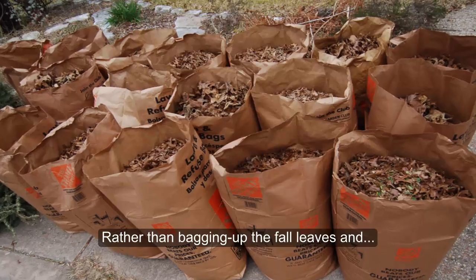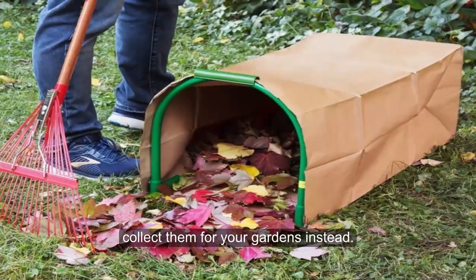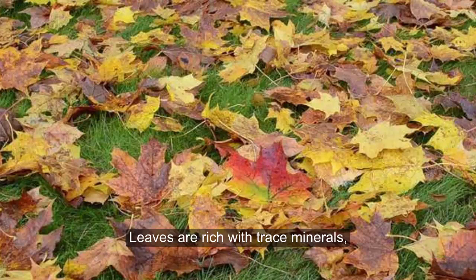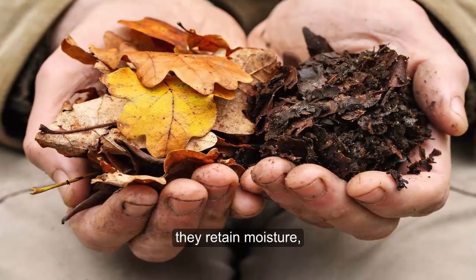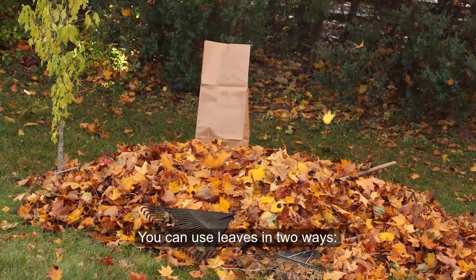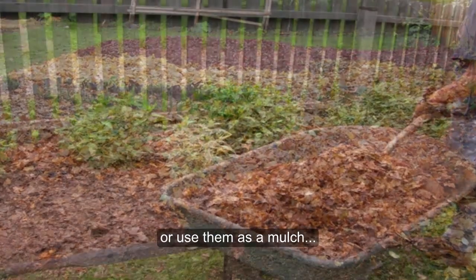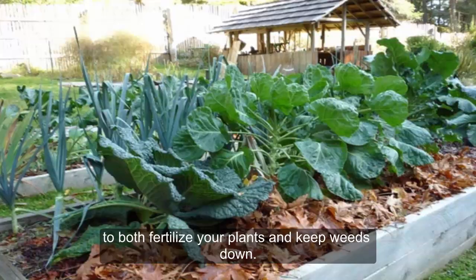Tree Leaves. Rather than bagging up the fall leaves and putting them out on your curb, collect them for your garden instead. Leaves are rich with trace minerals, they attract earthworms, they retain moisture, and they'll help make heavy soils lighter. You can use leaves in two ways: either till them into your soil or use them as mulch to both fertilize your plants and keep weeds down.